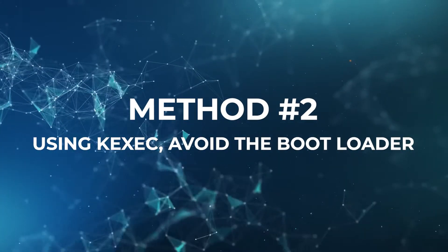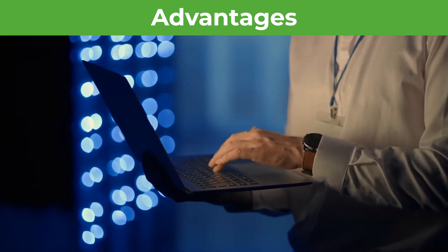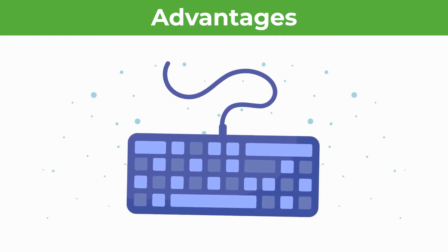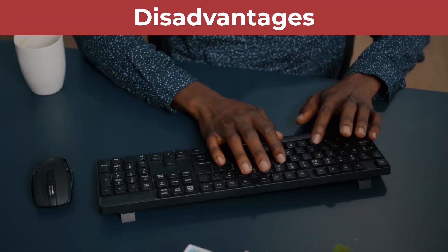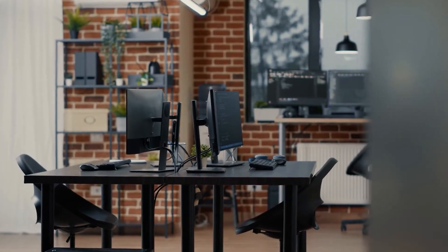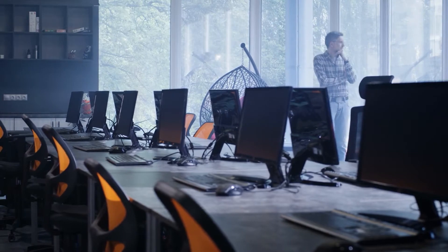Method two: using kexec to avoid the bootloader. Reboot time is significantly shortened by Linux's ability to skip the bootloader and hardware startup phases. You must install kexec before using this utility on your server, and you must restart after installing patches. Faster reboot times are an advantage, although typing is considerably more laborious with kexec. As most administrators know, a slip-up in one command line option can mean hours of downtime — the con of this option is the increased possibility of human errors. Method three: using third-party rebootless tools to apply security patches to the Linux kernel. Linux patching tools that don't require a reboot do away with all their drawbacks, though many open-source products have one drawback: patching is restricted to a single distribution.